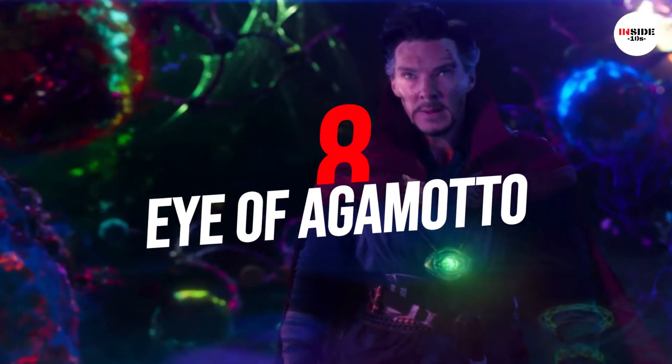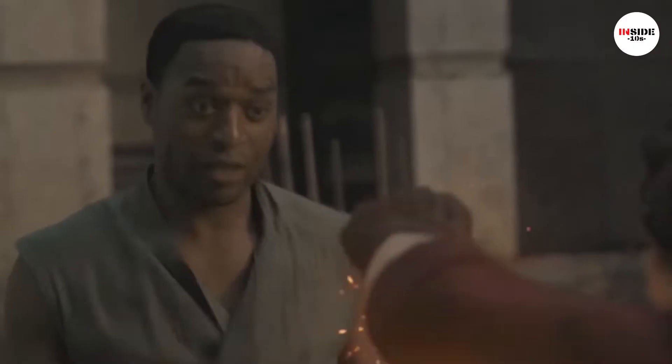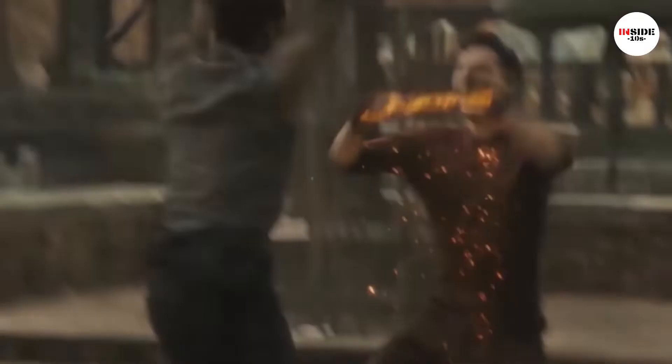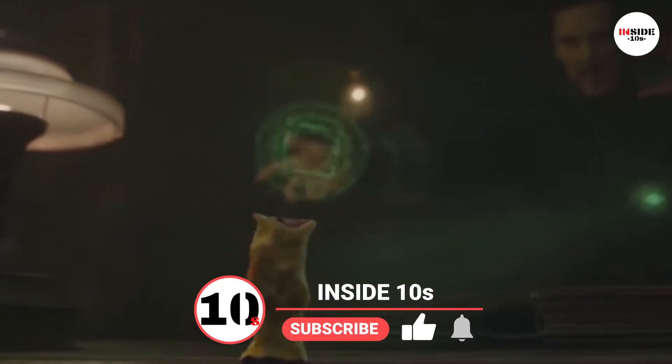Number 8: Eye of Agamotto. The Eye of Agamotto is one of Doctor Strange's most powerful weapons. MCU films have shown it to hold the Time Stone, allowing the user to harness the power of the Infinity Stone.